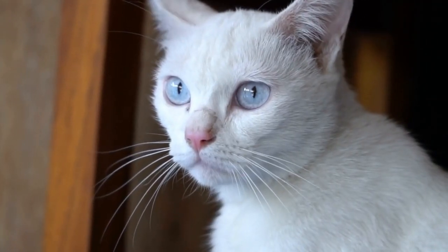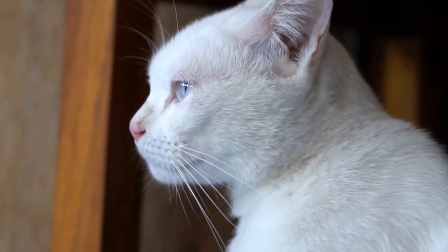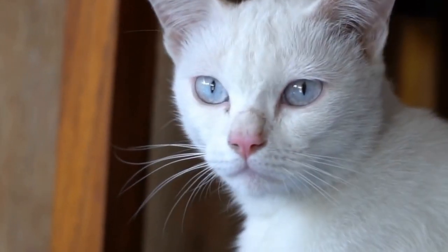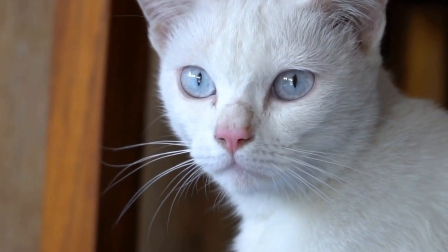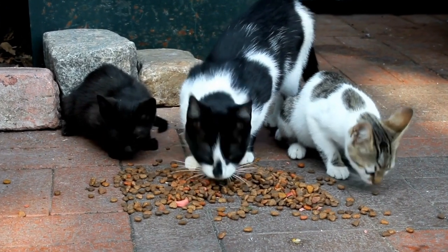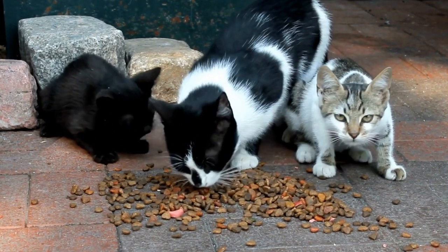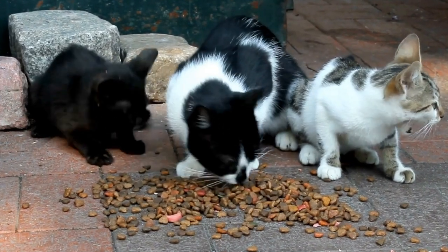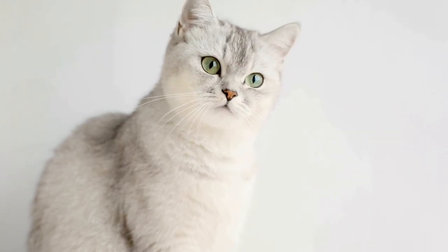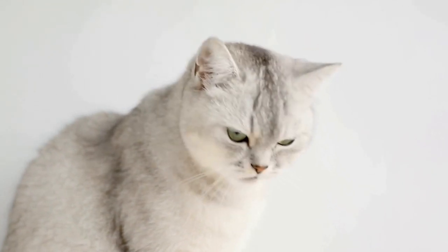Not only do cats enjoy the sensation of pawing at the jigsaw puzzle pieces, but they also find pleasure in the challenge and mental stimulation that comes with solving the puzzle. Cats have a remarkable ability to observe and analyze their surroundings, and jigsaw puzzles provide an excellent opportunity for them to exercise their cognitive skills. By manipulating the puzzle pieces with their paws, cats are able to sharpen their dexterity and problem-solving abilities.